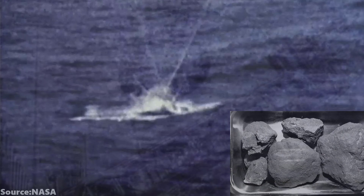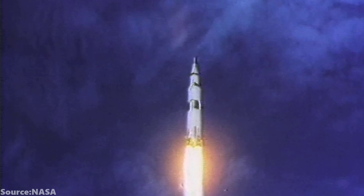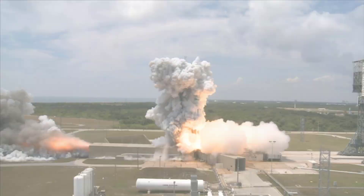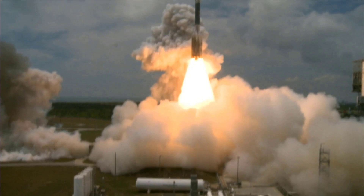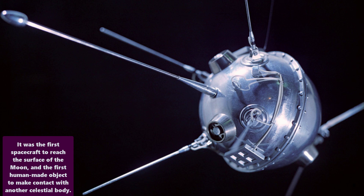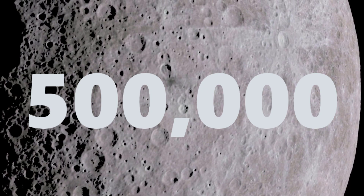After them, five more crewed missions made it to the Moon in the years that followed before the Apollo program ended in 1972. Add to that the numerous uncrewed missions since Soviet probe Luna 2 first crashed on the Moon in 1959. Altogether, we have now delivered about 500,000 pounds of human artifacts to our natural satellite's surface.